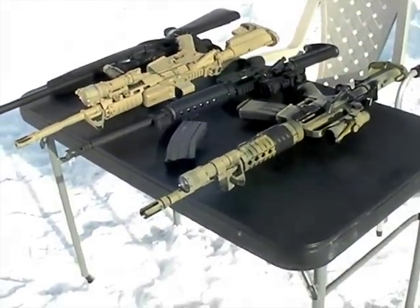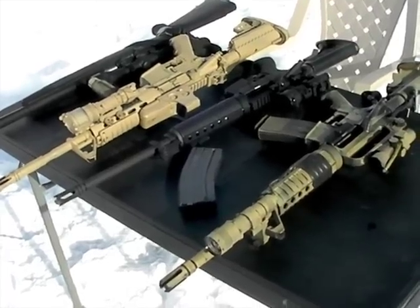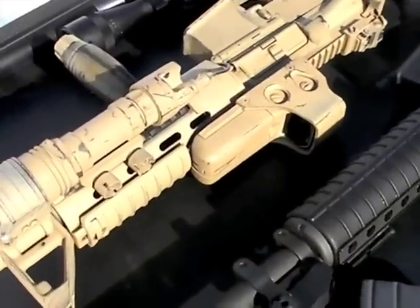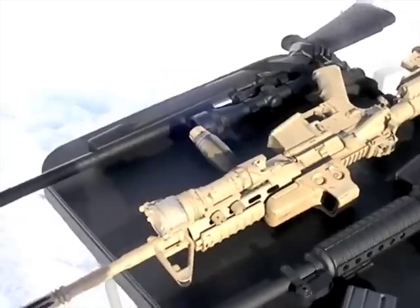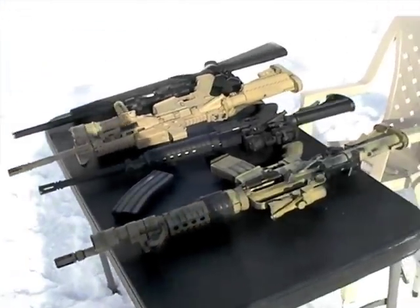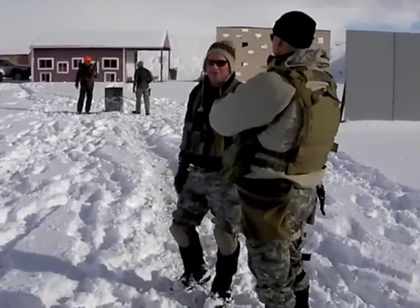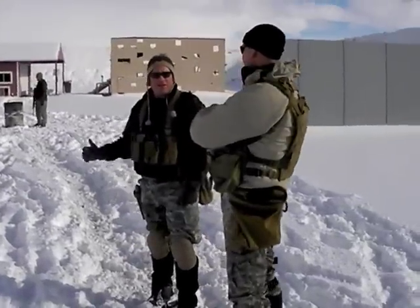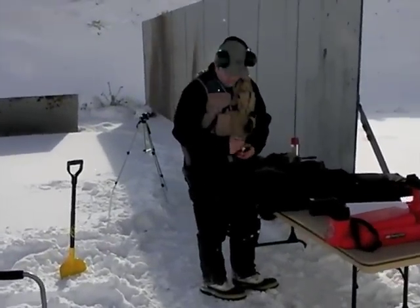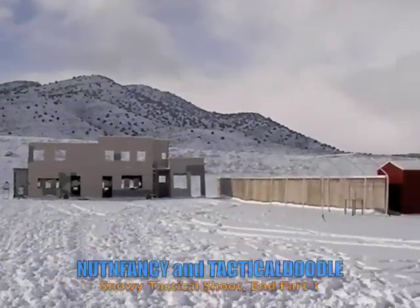Here are some of the ARs being run today. Most are not mine. I'm running that center one with an Aimpoint ML2. This is an ACOG 1.5 on that one. Got an EOTech running on that one — by the way, the batteries died on that user during the course of fire, so he had to transition to backup iron sights. He had them co-witnessed though, so it worked out pretty good. It kind of threw you off guard though. I had it on earlier in the day and forgot to shut it off. Beautiful day out here.